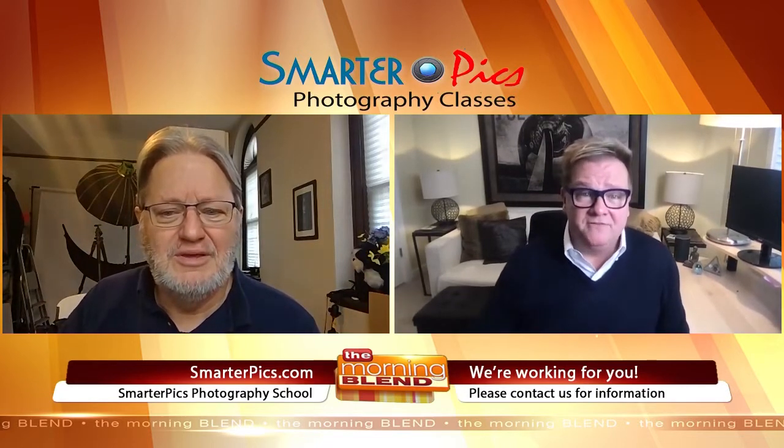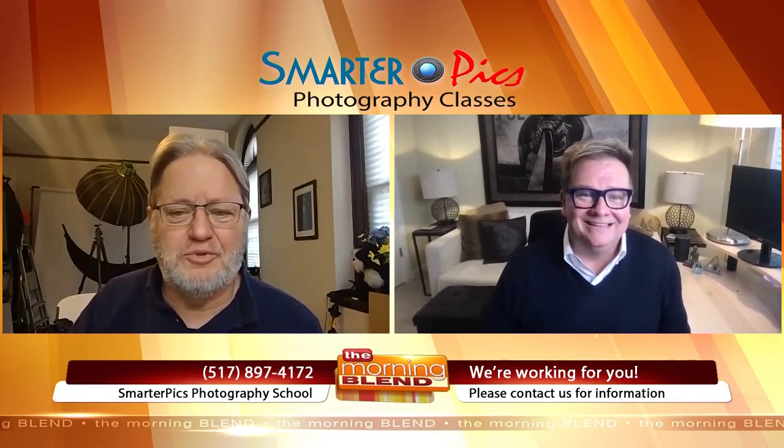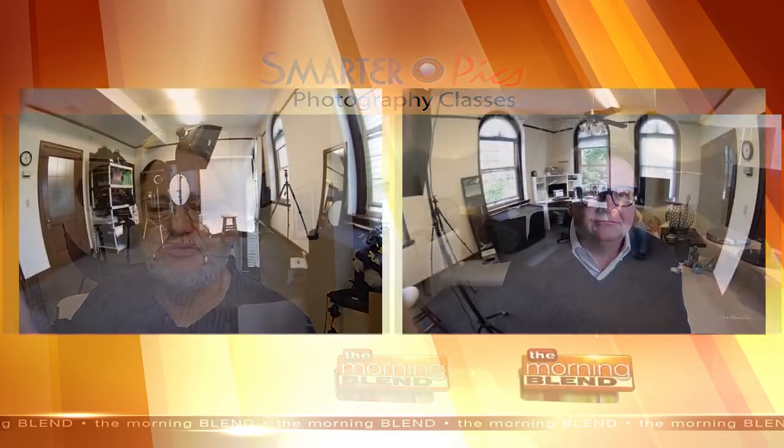And you are a professional photographer, correct? Yes, I've been doing it for 30 years, so I have a lot of fun doing that. The classes are actually held right here in my studio — you can see here in this photo. It's a really nice, warm, small space. Typically anywhere from four to eight students in a typical class, but the idea is to have individual attention.